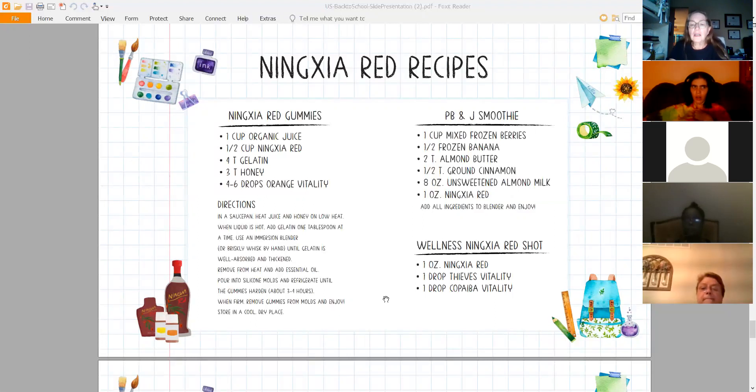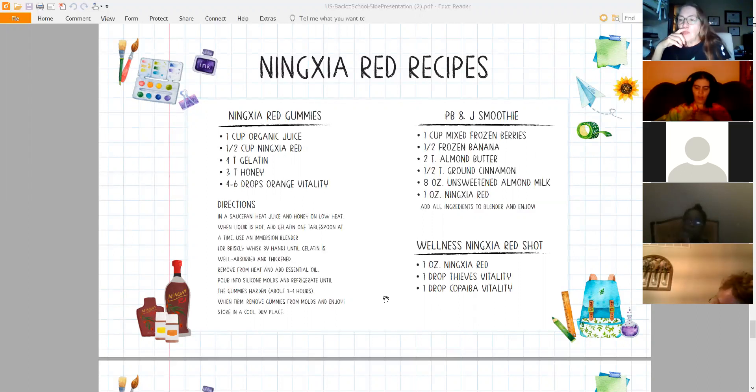Wellness Red Shot: one ounce of Ningxia Red with one drop of Thieves and one drop of Copaiba Vitality. You can add oils to their juice in the morning if they're familiar with it. If they're not, have them start experimenting — what oil do they like? When my niece was here, one of her daughters loved Citrus Fresh in her water. Let them choose what oil they want to try, so they're making the decision and are more apt to accept it rather than having it forced on them.